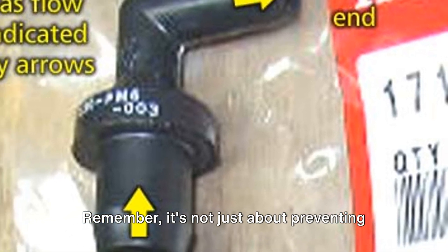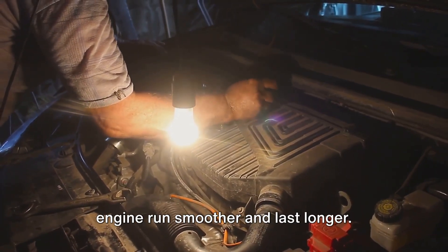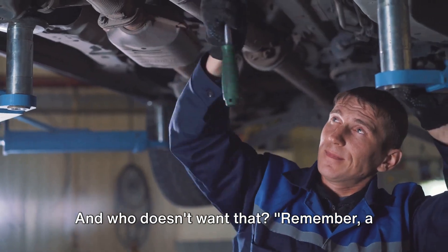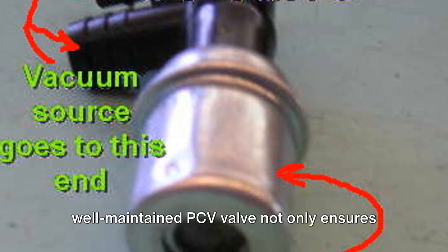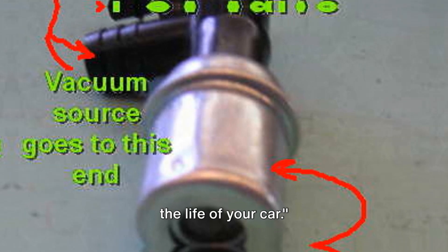Remember, it's not just about preventing valve failure. Regular maintenance also helps your engine run smoother and last longer. A well-maintained PCV valve not only ensures smooth engine operation, but also prolongs the life of your car.